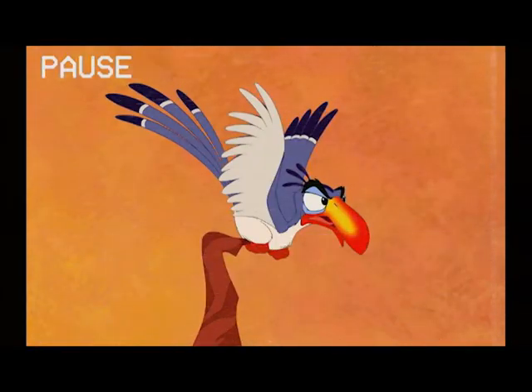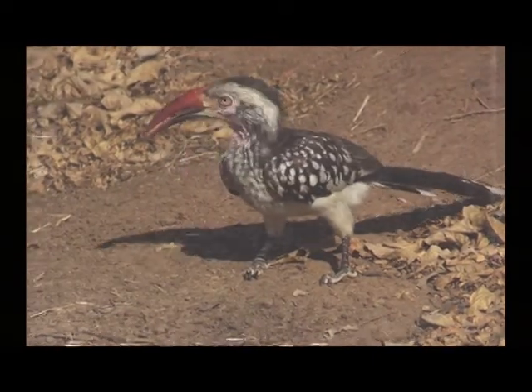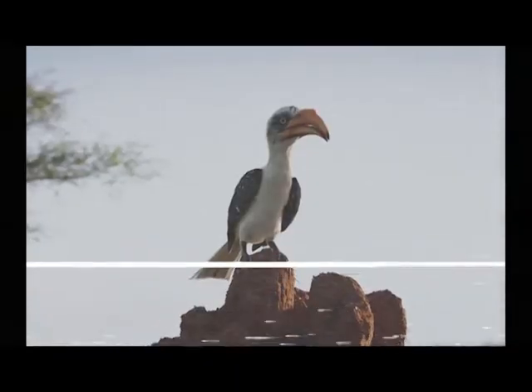Zazu is a red-billed hornbill. There are five species of red-billed hornbill, and they are all found throughout much of Africa. So we can assume a species of red-billed hornbill will be found wherever our potential Pride Lands exist.